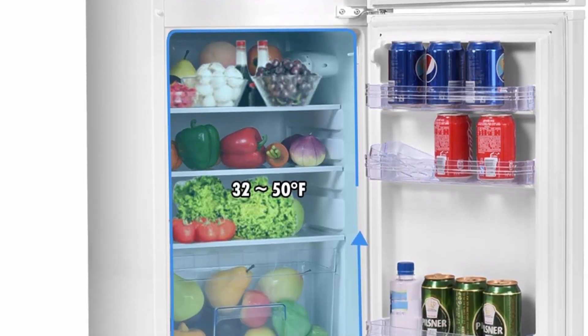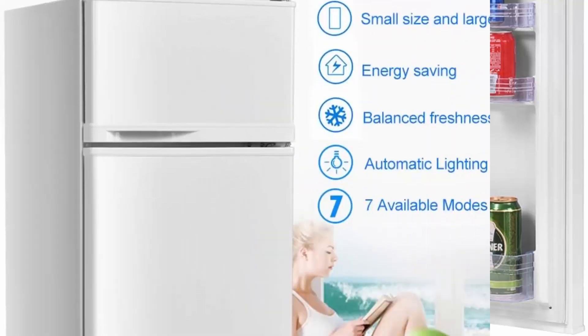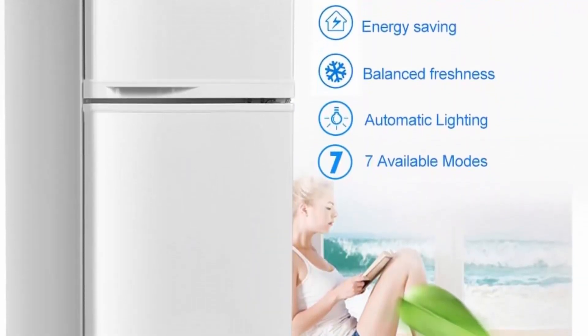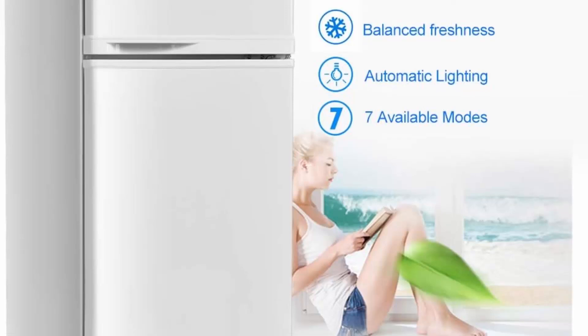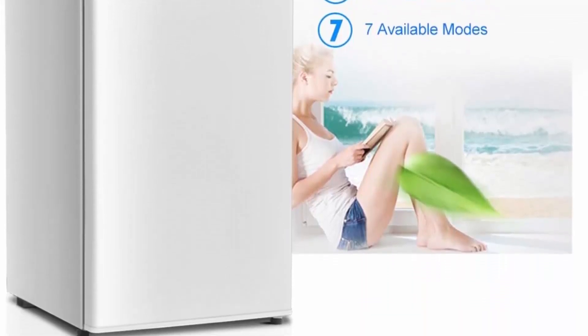It comes with three removable glass shelves with seven height options to select your favorite combination — flexible to store your food or drinks, and easy to pull out and clean.